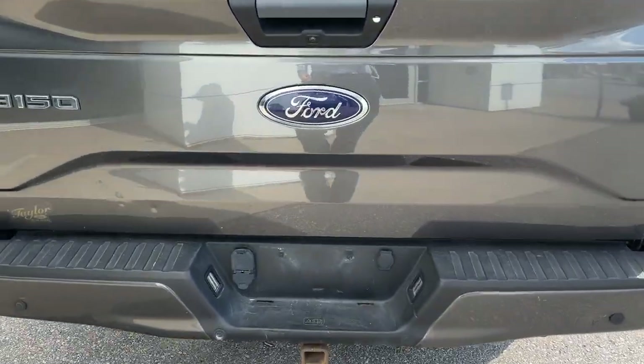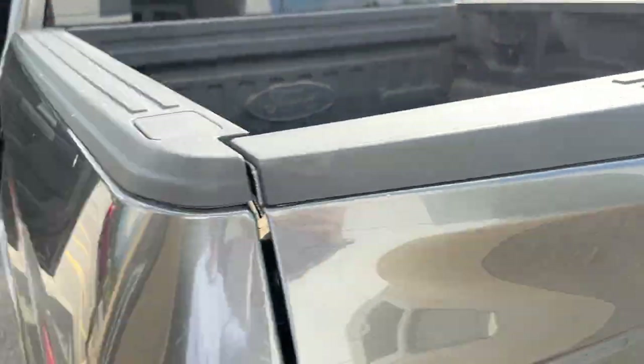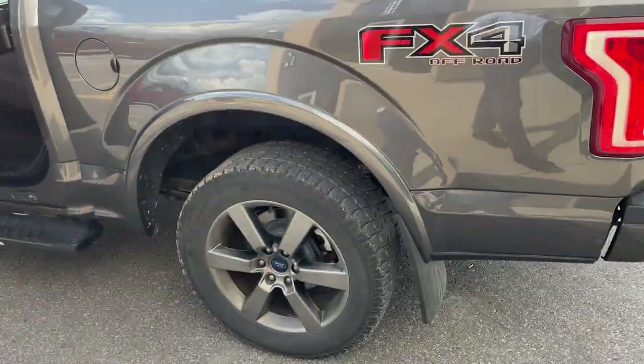You also have the FX4 off-road package, your trailer tow package, and different trailer connections. You have the Ford ToughBed spray-in bed liner and LED bed lighting as well.